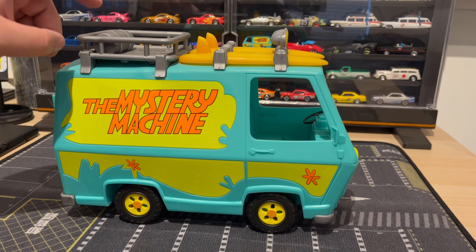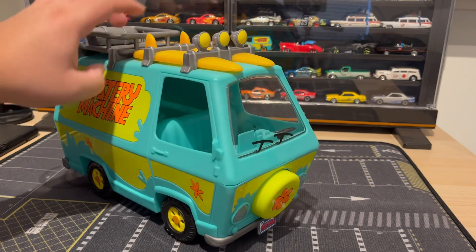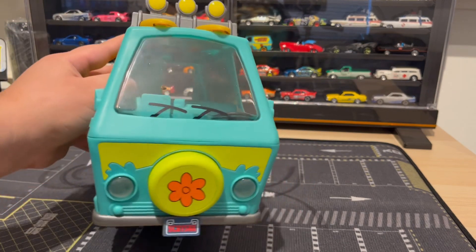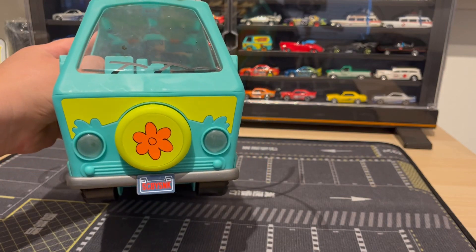It's got a little rack up here with a tank of some sort, surfboards, and lights — very, very nice. It's got another feature which I'll show you: the headlights do turn on and it's got a license plate in the front.